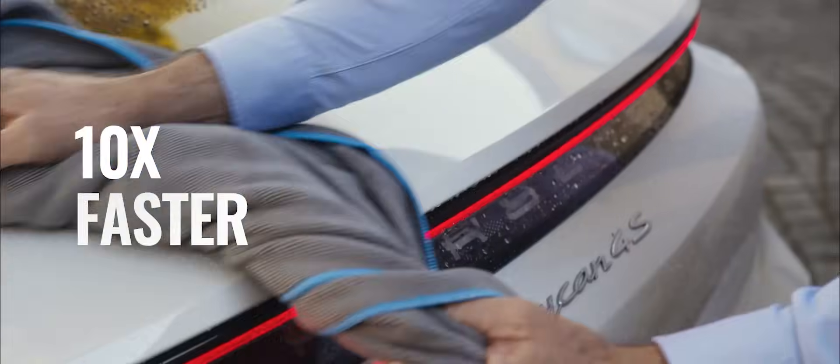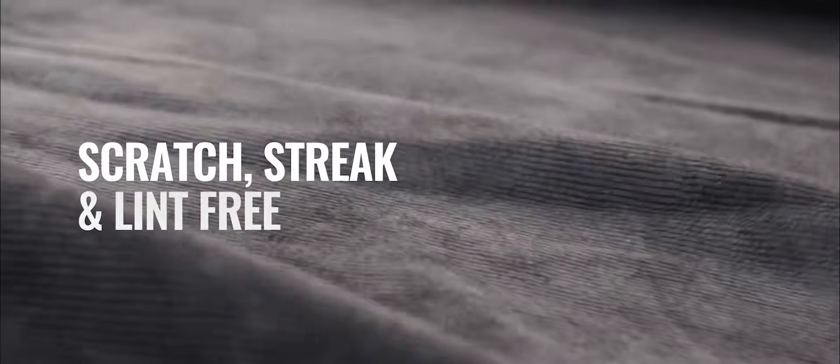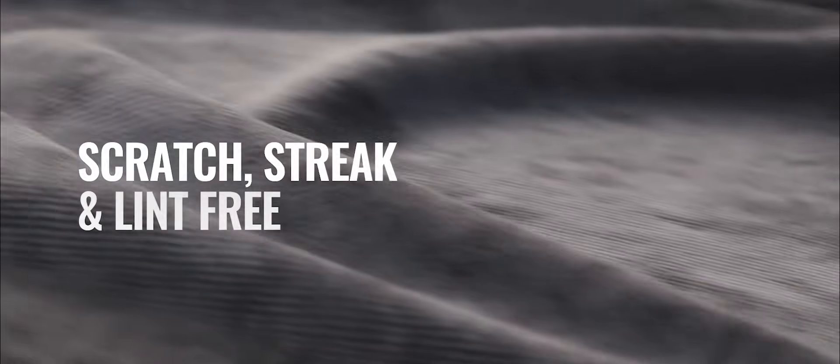You'll be done in a tenth of the time of a chamois or traditional microfiber cloth. Our fabric is scratch, streak, and lint free, meaning you get a perfect gleaming, safe finish.